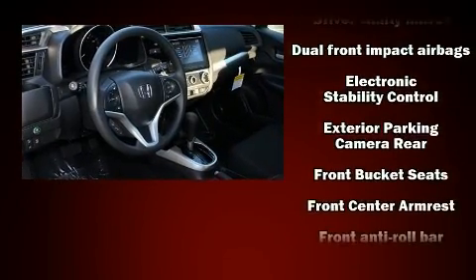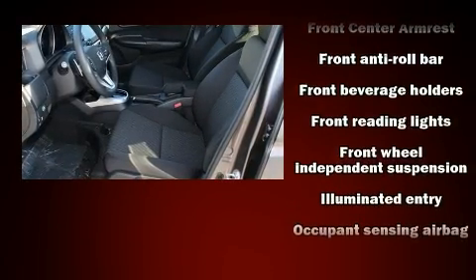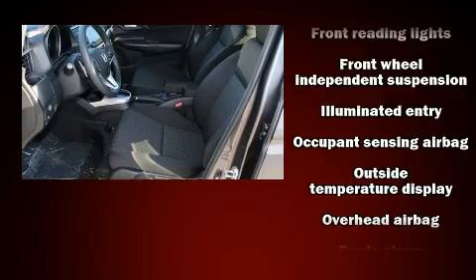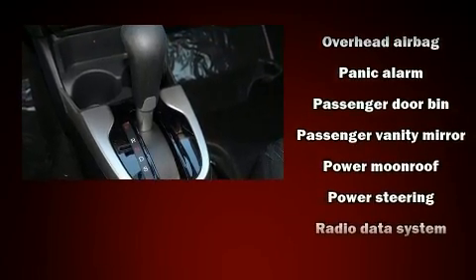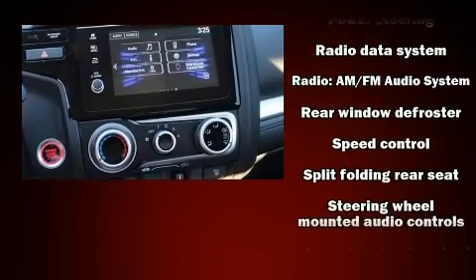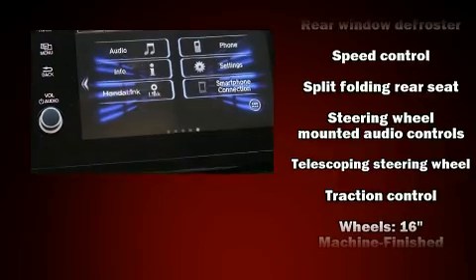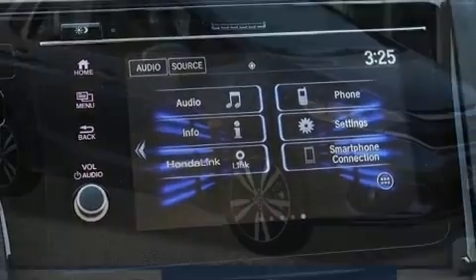Honda also prioritized safety and security with features such as dual front impact airbags with occupant-sensing airbag, head curtain airbags, traction control, brake assist, and ABS brakes. Electronic stability control stands out as a technologically savvy innovation, keeping you better connected to the road.